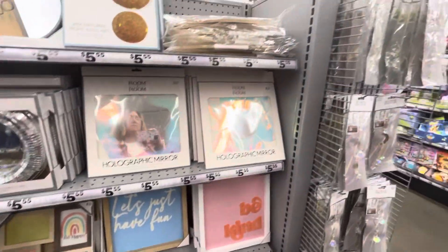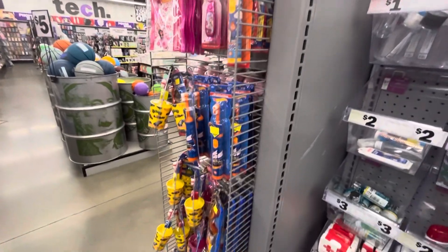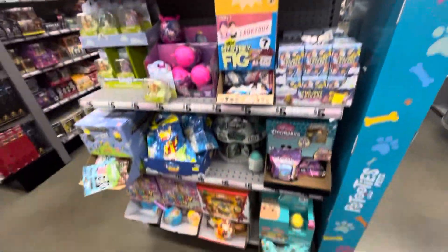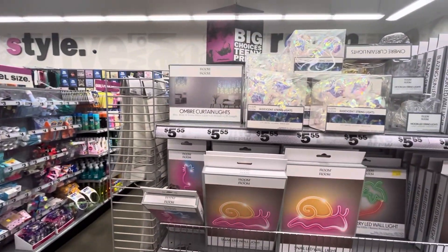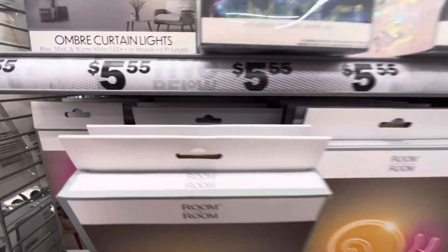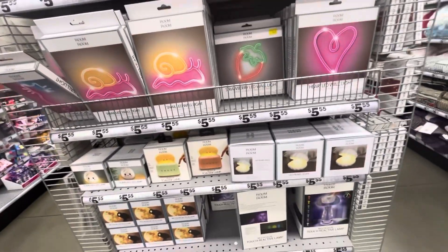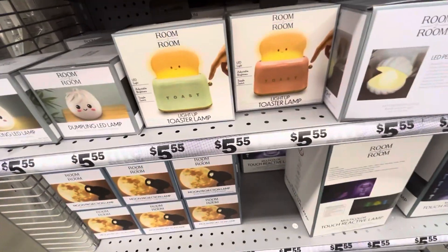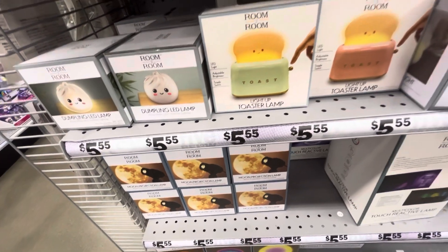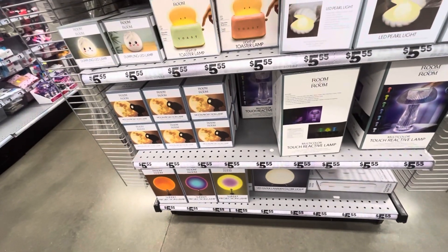Here's your little travel size things — two to five dollars. These are mirrors, there's a disco wall mirror. Here's some neon curtain lights. Iridescent string lights — those are pretty, and they'd be pretty for Christmas too. Light-up toaster lamp — a light-up toaster lamp! A dumpling LED lamp, a pearl light LED, a moon projection lamp.